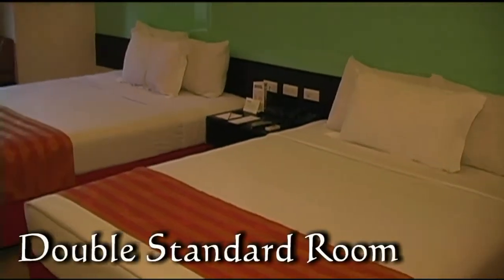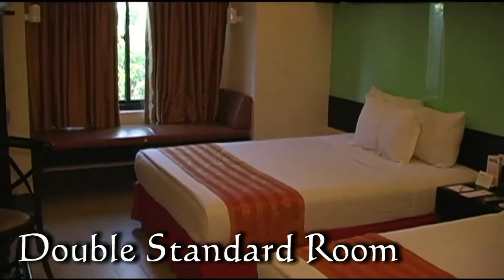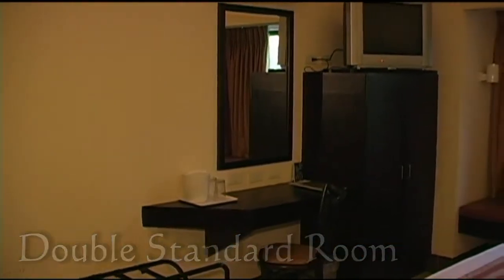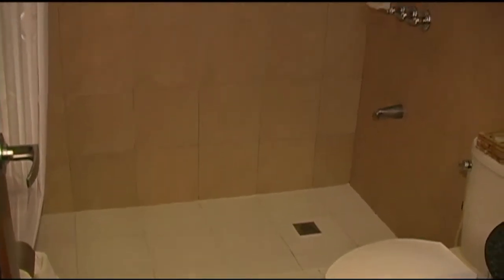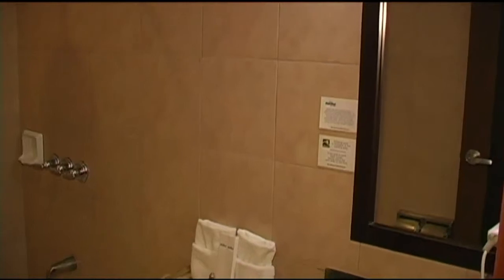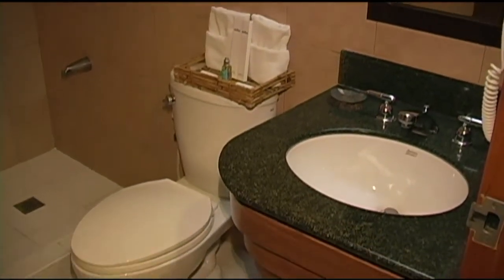Here we're looking at the double standard room. This room has two double beds so it can accommodate up to four persons. Again all standard amenities — air conditioning, coffee and tea maker, cable TV. This room does not have a tub; it only has a shower — again the 6-inch rain shower. The bathroom is fully tiled with a vanity mirror, sink area, and all the bathroom amenities: soaps, shampoos, and that sort of thing.